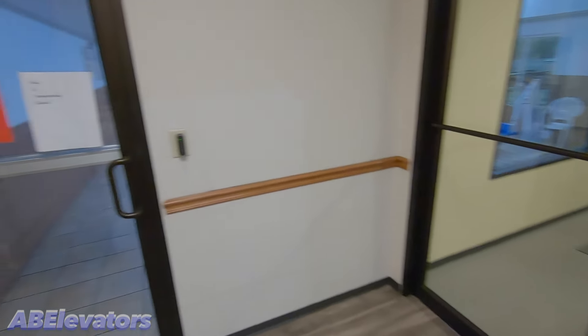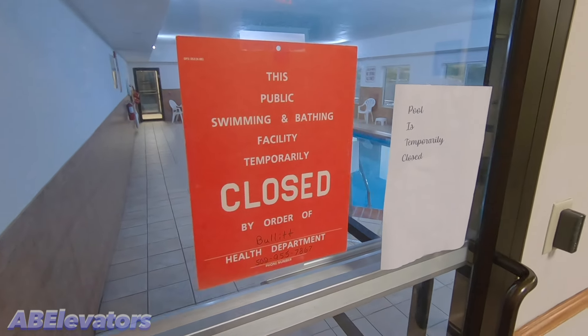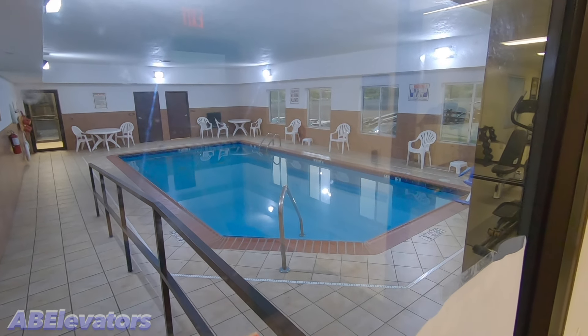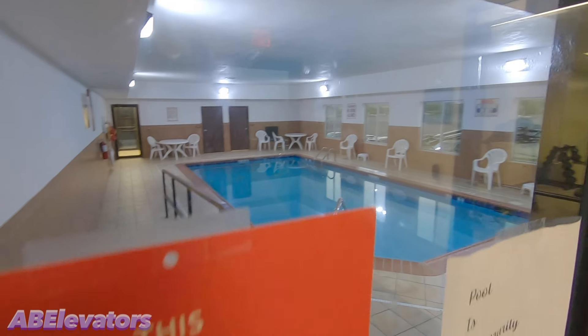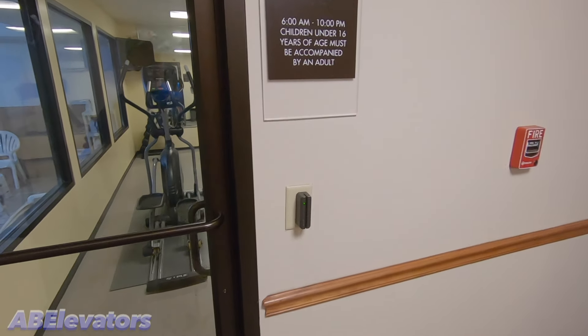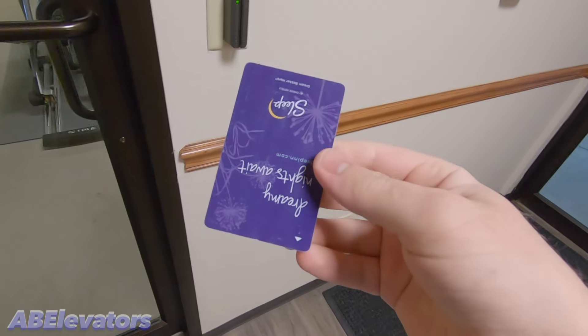There's a look at the breakfast area, the pool and fitness center. The pool, sadly, is temporarily closed — I'm not sure why. It's been closed the whole time I've been here, but you can see it in there. Here's the fitness center, open 6 a.m. to 10 p.m.